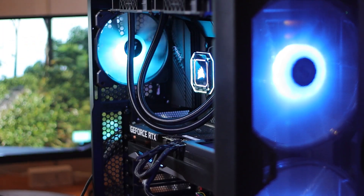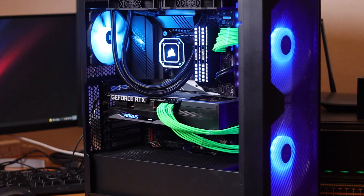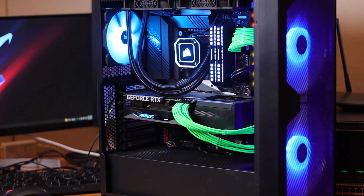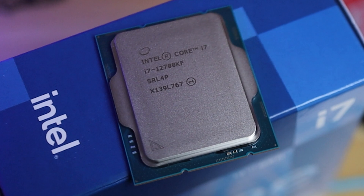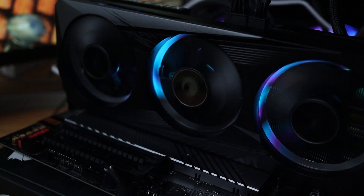Usually on the channel we focus on ultra budget builds, but in today's video we're going to be building something a little bit more high-end, a little bit more premium. I couldn't wait to get my hands on Intel's brand new Alder Lake CPUs. So I decided to go with the Intel i7-12700KF and I wanted to pair it up with something decent, so I went with the Oris Elite RTX 3060.